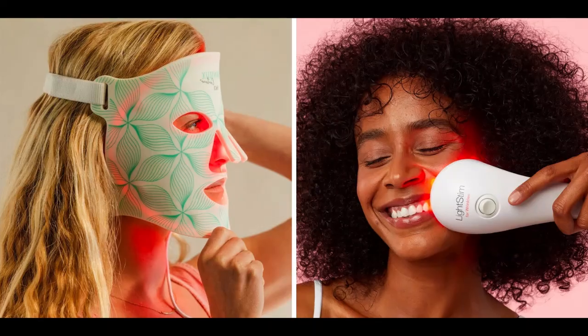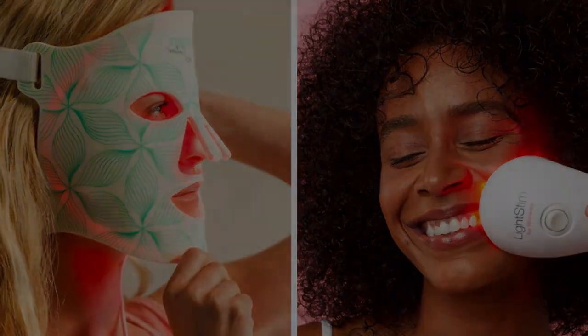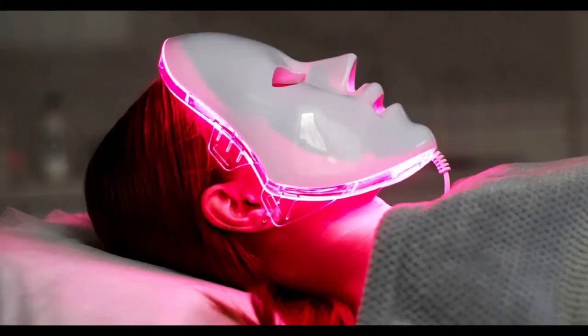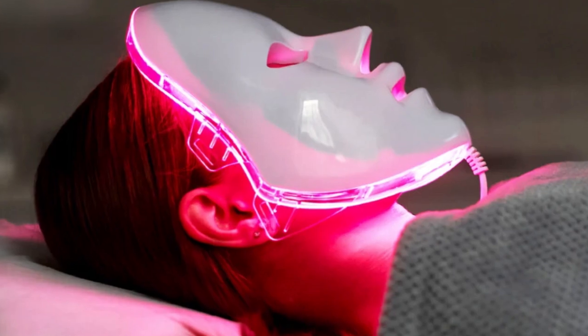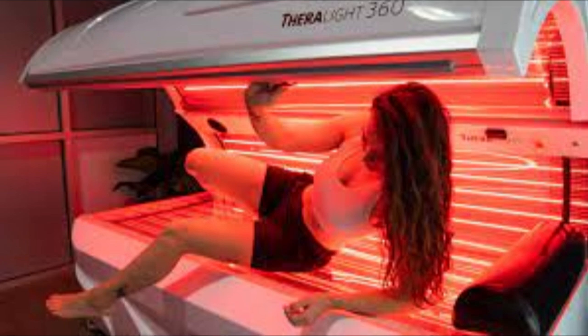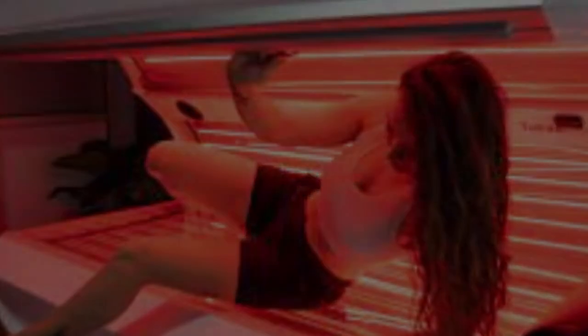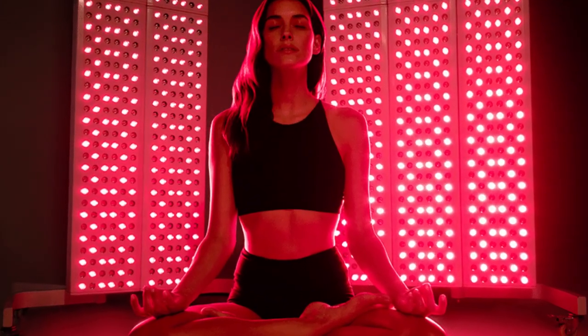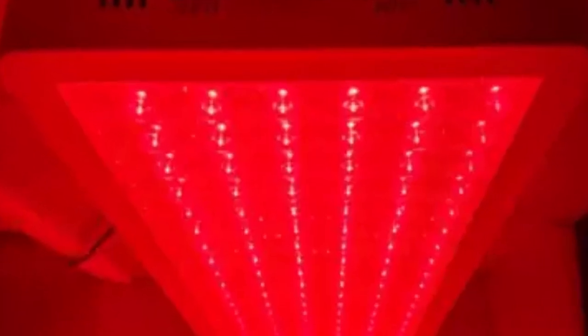Red light therapy — it's one of those things you keep hearing about everywhere. Everyone's saying it'll erase wrinkles or make their knee feel better, and I'm always a little skeptical. So we're doing a deep dive on red light therapy today because I really want to know if this is legit. It's definitely having a moment — it's very trendy — and understandably so, because who wouldn't want a non-invasive way to potentially improve their health? That's essentially what red light therapy, or RLT, claims to do.